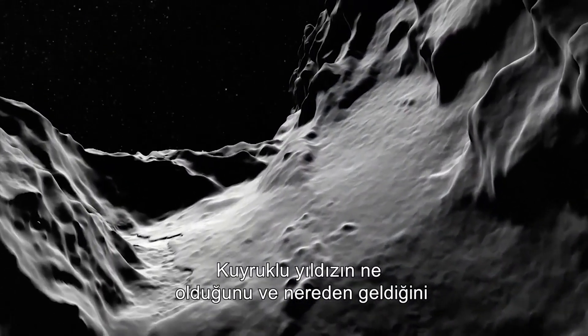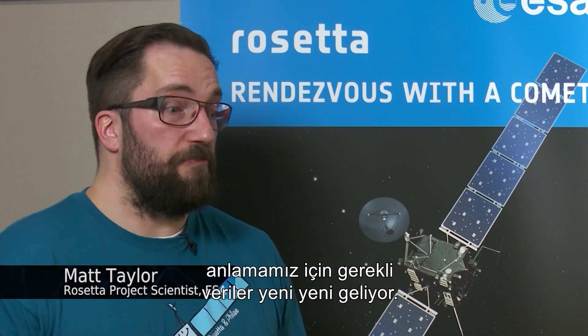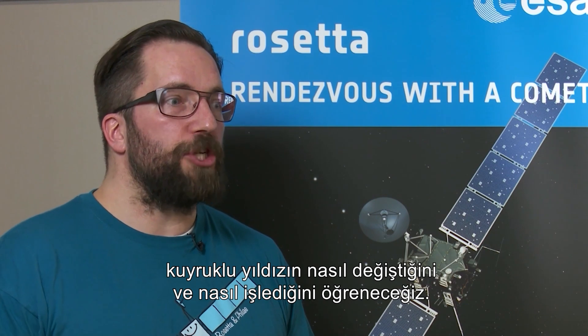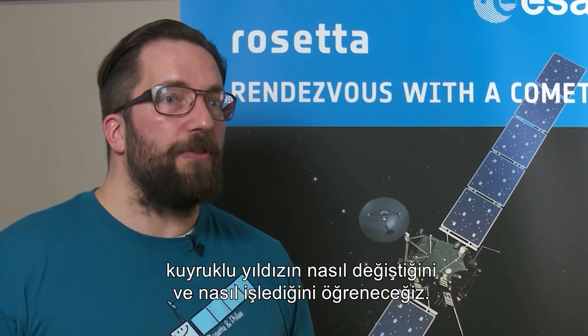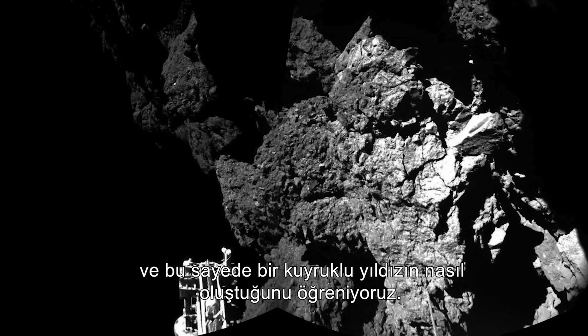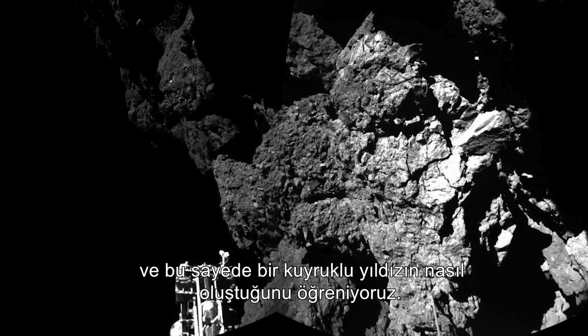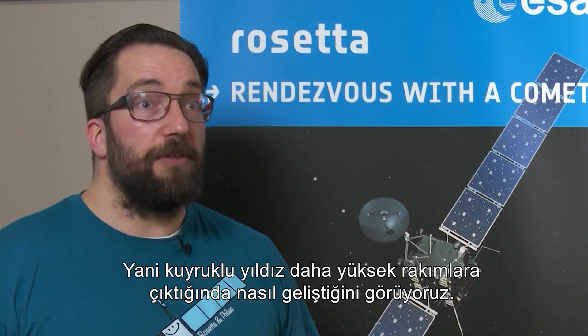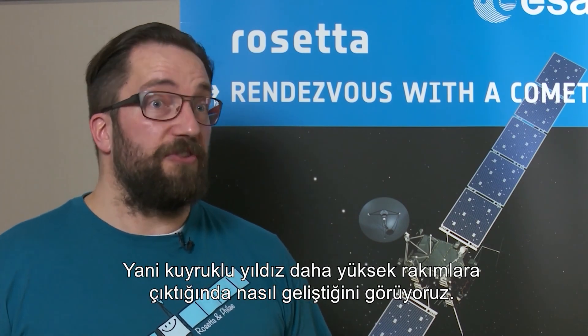The science has started now. We have the first results that give us the first comprehension of what we think the comet is and where it started from. For the rest of the year, we will watch how the comet evolves and unlock how the comet works. We are looking at where the gas and the dust start to accelerate from the surface, and how that beginning of the coma — that birth of the coma — works.